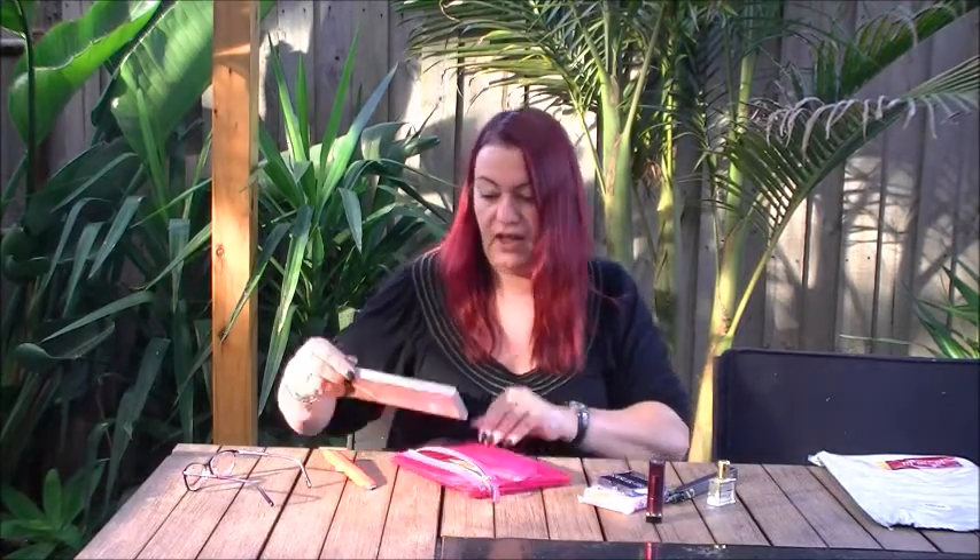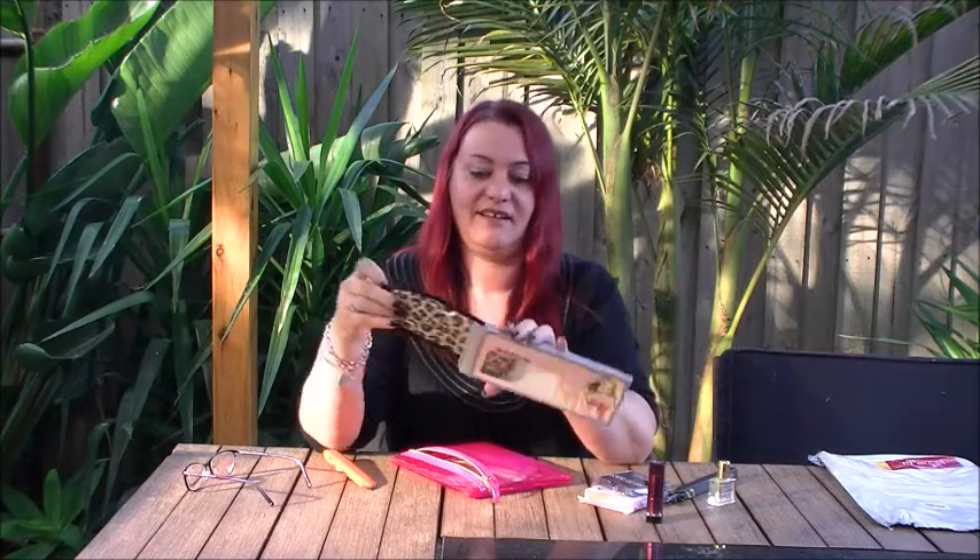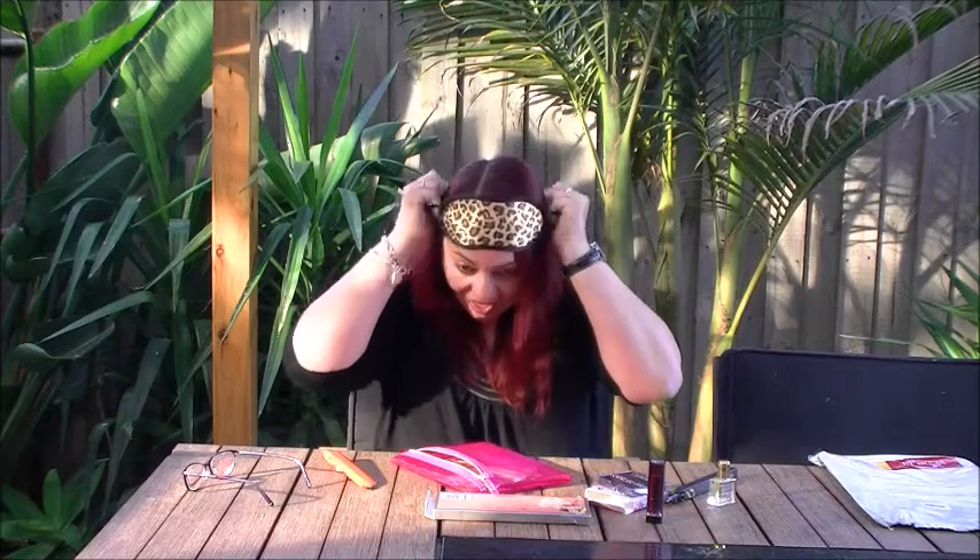Oh, and a very sexy eye mask! I'm going to put this on. Yep, it works — can't see a thing!